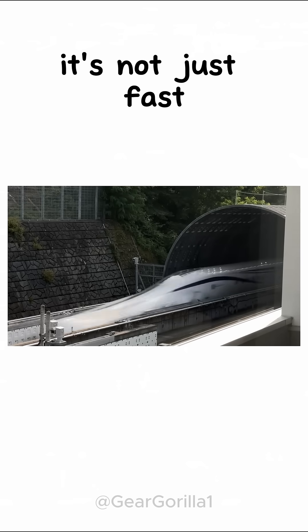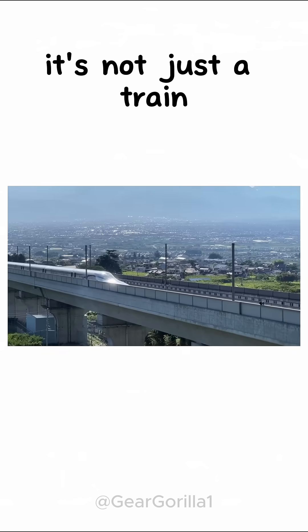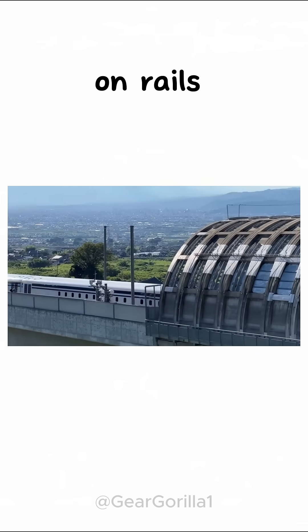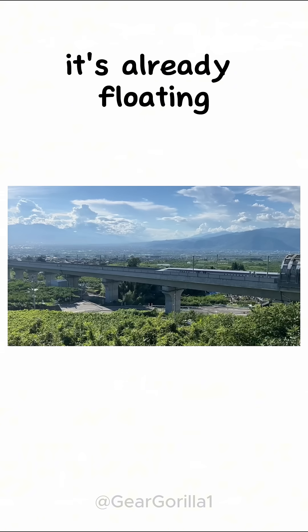So yeah, it's not just fast. It's clean, quiet, and looks like it flew in from the future. It's not just a train — it's a sci-fi hovercraft on rails, and it's 100% real. The future isn't coming. It's already floating.